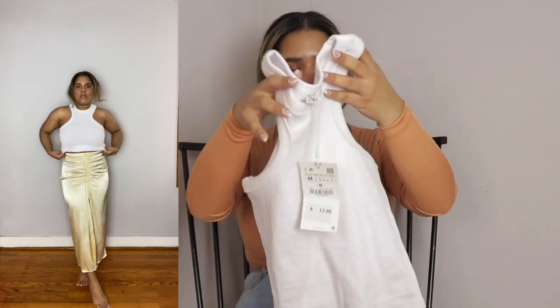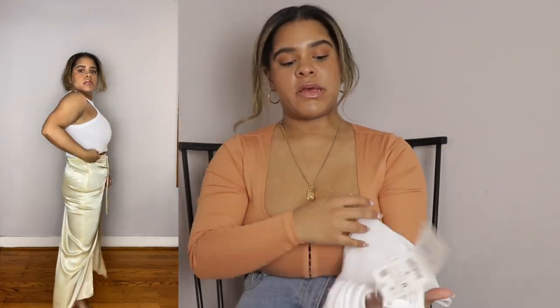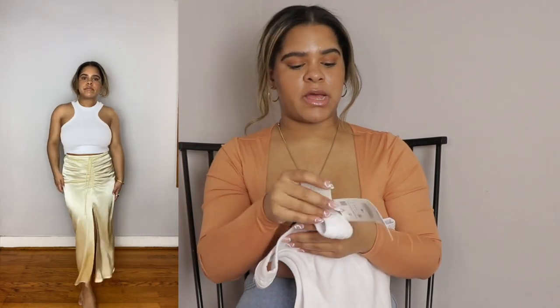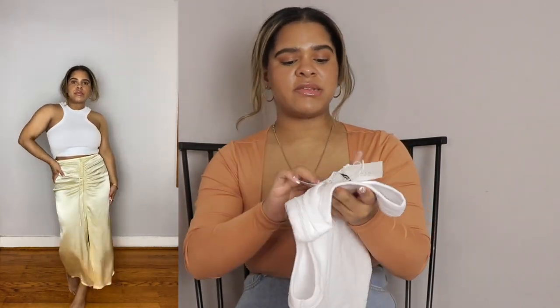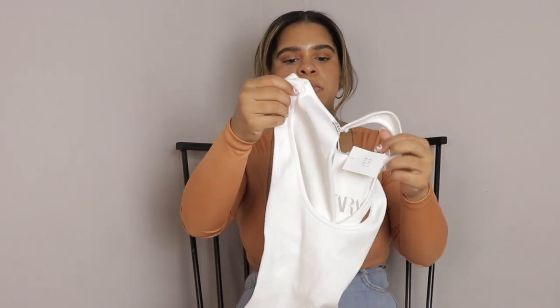The third item is this white basic top, but the sleeves go in, so it's not so basic. I really like it — I think it's different, and again it's a piece you can dress up or dress down. I got it in a size medium and this was only $12.90. I like it and it's good right now for spring and into summer.